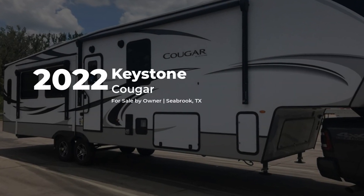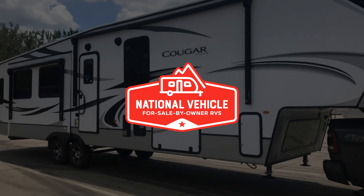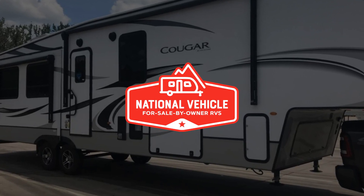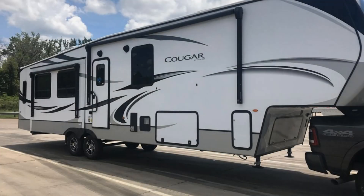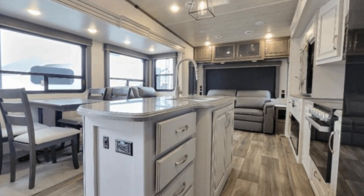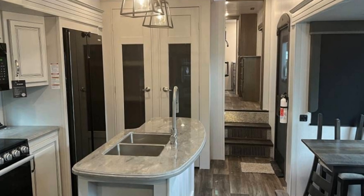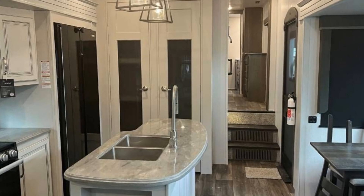This 2022 Keystone Cougar is for sale by owner and is being marketed with the help of National Vehicle, the world's largest for sale by owner RV marketplace. Imagine heading off to all of your favorite destinations in this Keystone Cougar. This unit has three slide-outs that significantly increase the usable space.